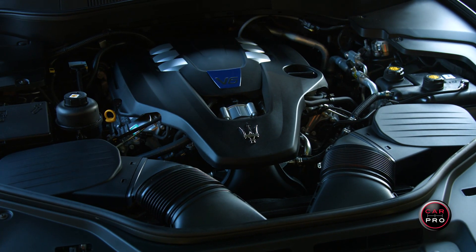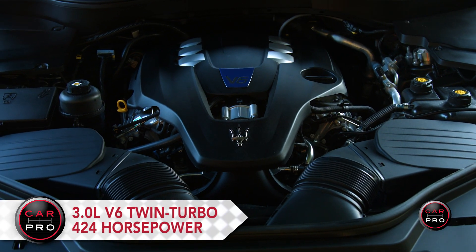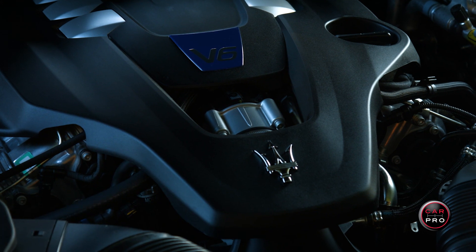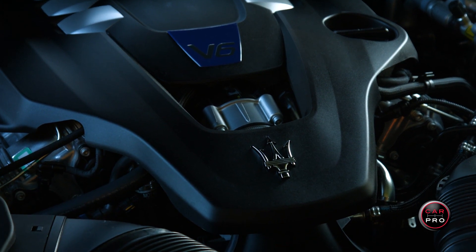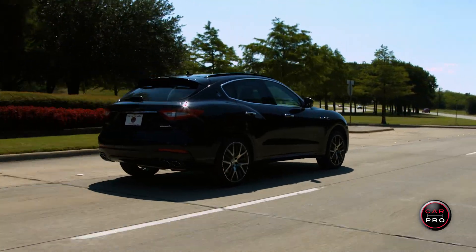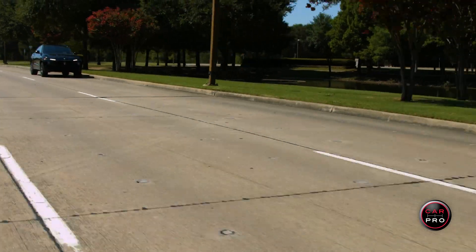The Levante comes standard with a Ferrari-built 345-horsepower, 3-liter V6 twin-turbo engine, but my review vehicle is the S model that bumps that horsepower up to 424 horses and 428 pound-feet of torque that will take you to 60 miles an hour in 5 seconds flat.